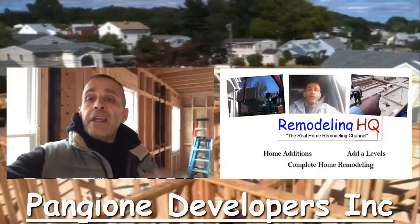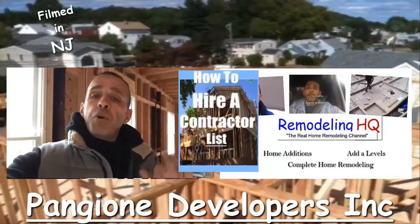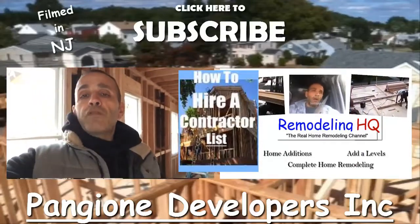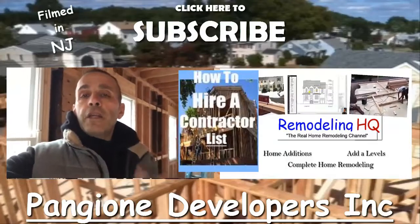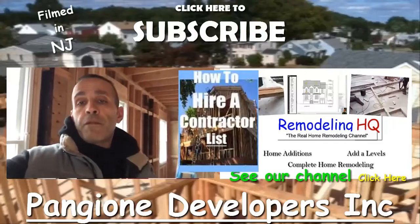If you're interested in information on how to hire a contractor, I put together a list. Click on the link down below and you'll get that information for free.